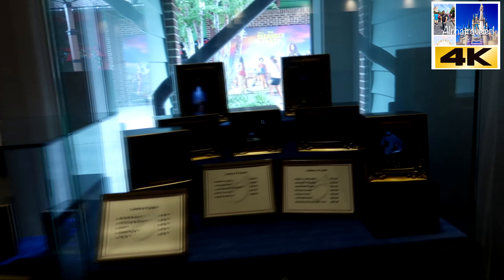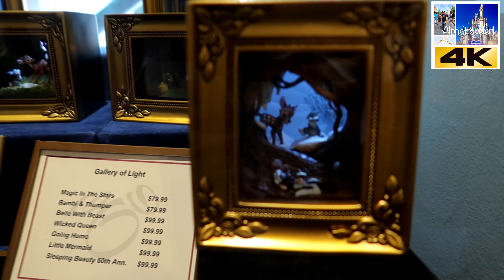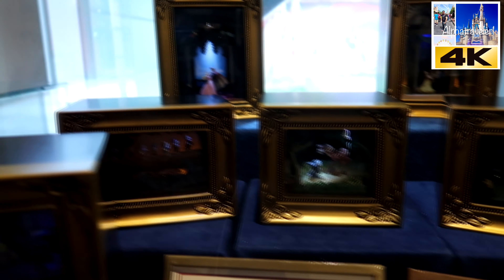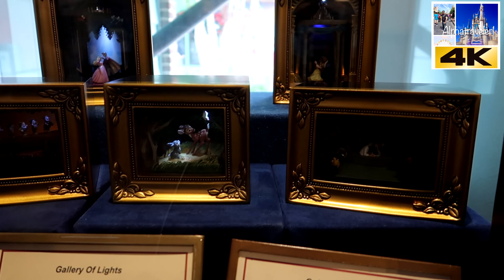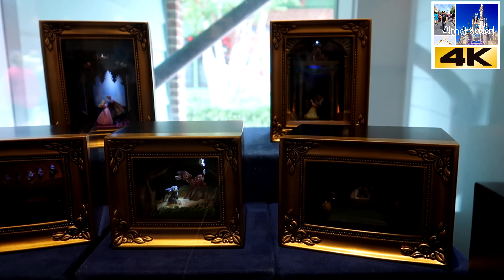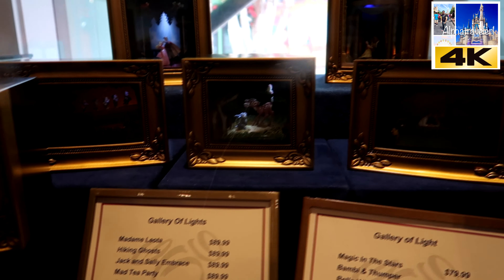Check this out — something called Gallery of Lights. It's a box with characters inside lit up, depicting famous parts of the movies. Very cool.